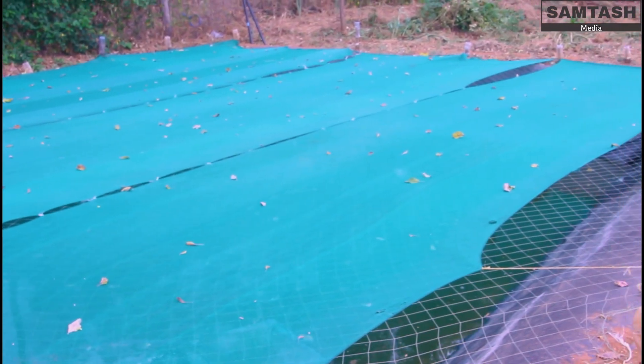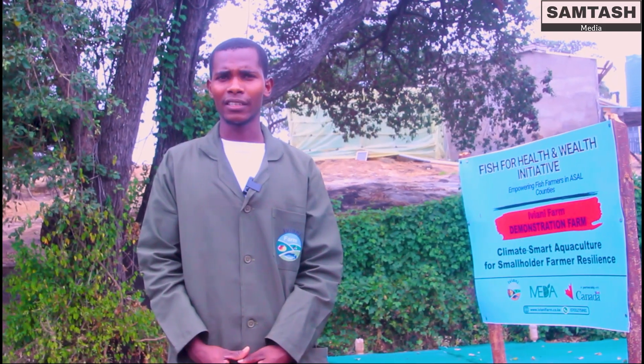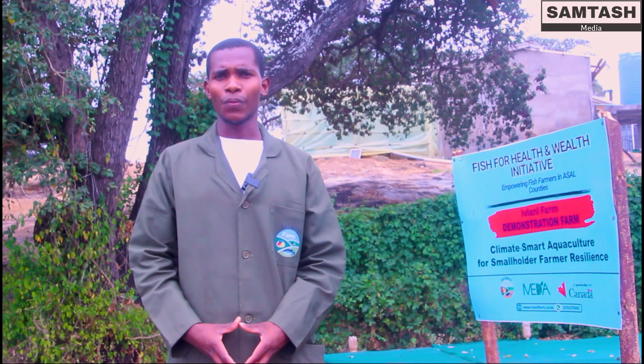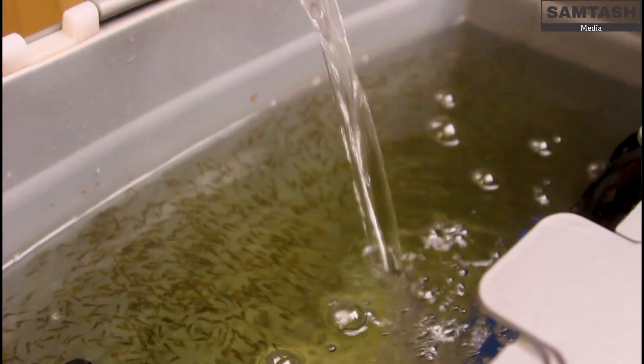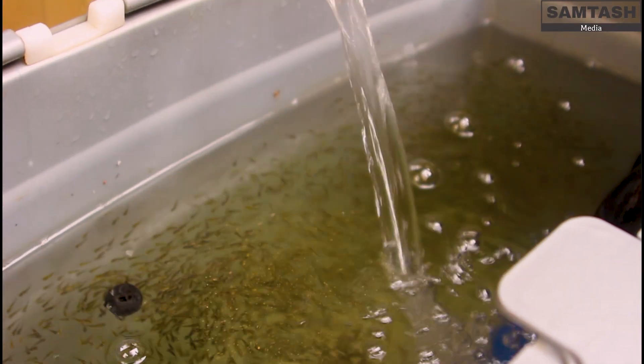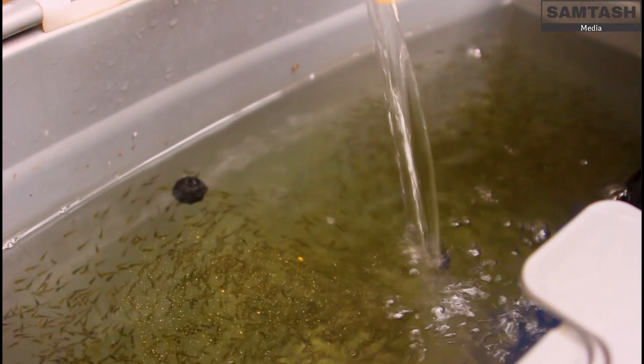We keep the tilapia in the water. We don't wait until the fish spit the eggs out. When the eggs are in the mouth they keep rotating for aeration and to hatch. We manually collect the eggs and incubate them in the jars. This allows us to produce fingerlings all year round, making sure we sustain our clients.